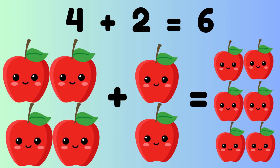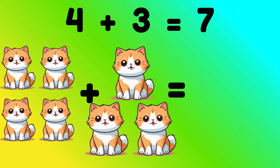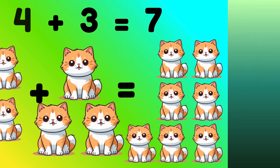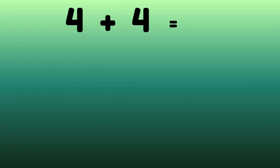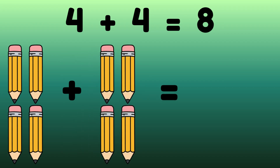Four plus three equals seven. Four cats plus three cats is equal to seven cats. Four plus four equals eight. Four pencils plus four pencils is equal to eight pencils.